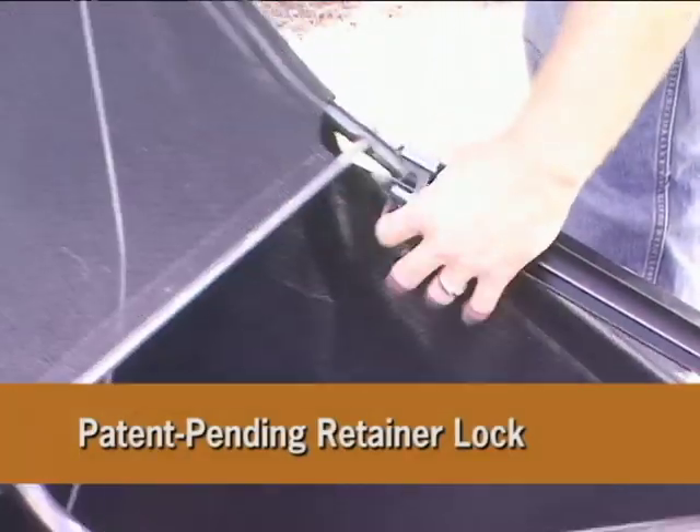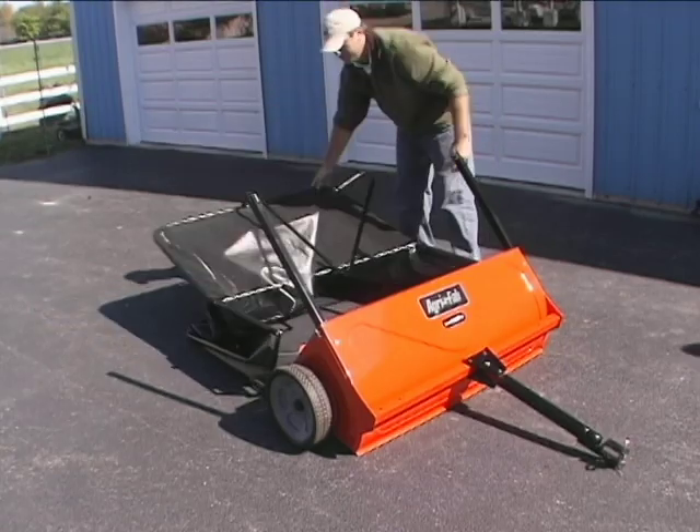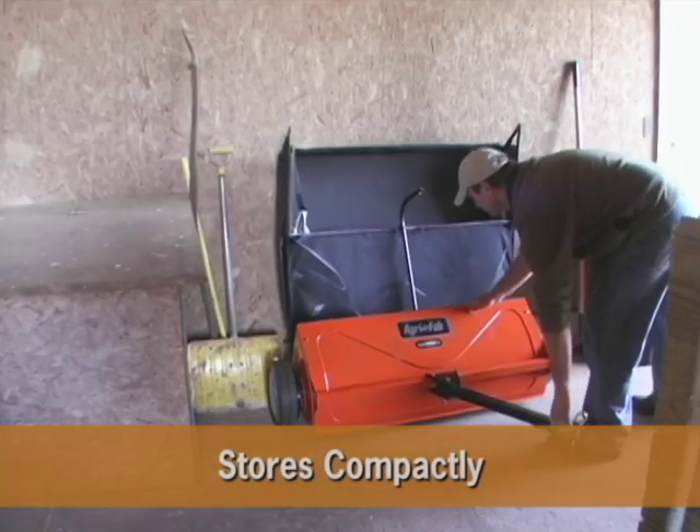The retainer lock allows for easy bag removal. And the folding hitch tube and folding bag arm collapse the Smart Sweep for compact storage.